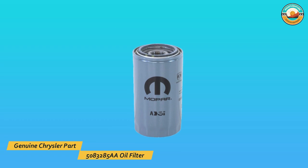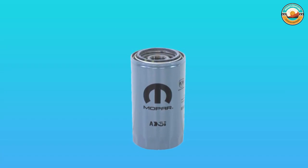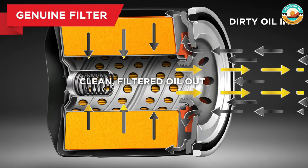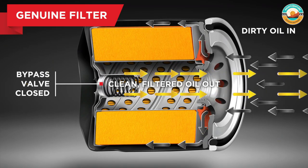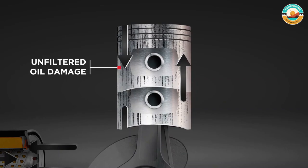Number two: the Genuine Chrysler Part 5083285AA oil filter. This can be a practical choice if you want a metal oil filter that can easily support sports utility vehicles. It is made of metal material that provides the ultimate longevity you're looking for, and it can easily fit Ram pickups from 2004 to 2012.